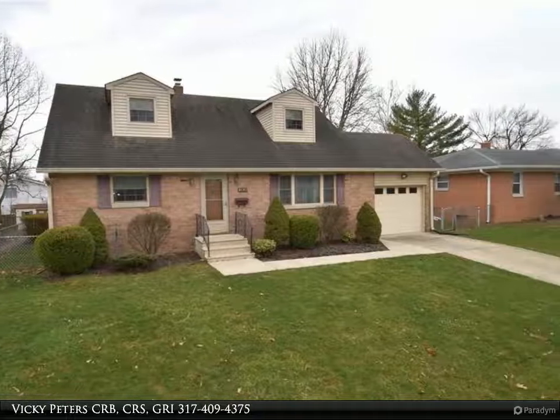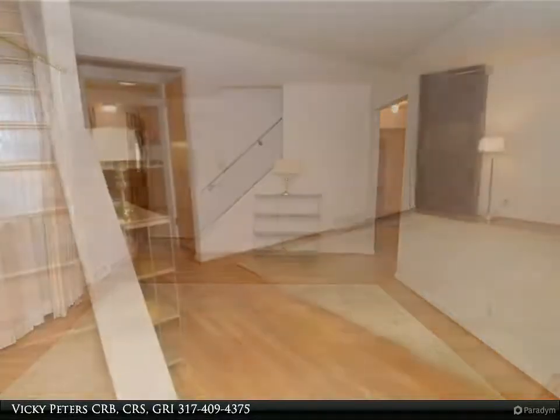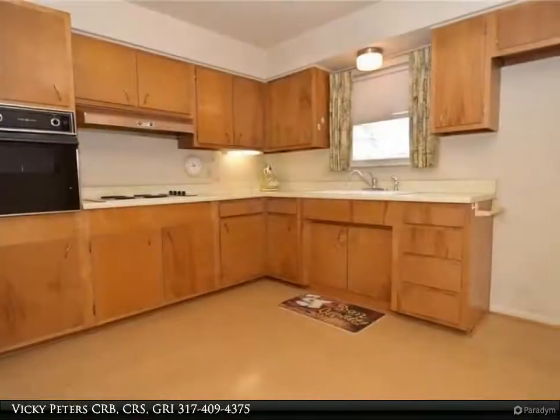This Carpenter Realtor's Property Video is presented by Vicki Peters CRB, CRS, GRI. 1961 Speedway Classic Arbutus Series by builder Frederick Fallender.